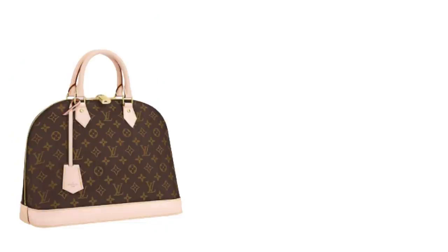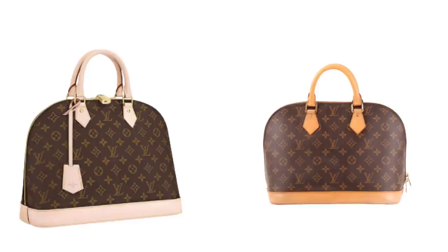I truly like the Alma bag and they retail new at £1,400 for the MM, but secondhand you can pick them up for around half that.